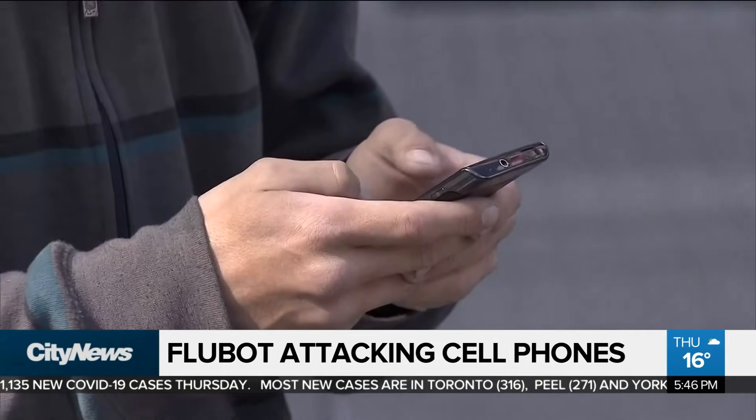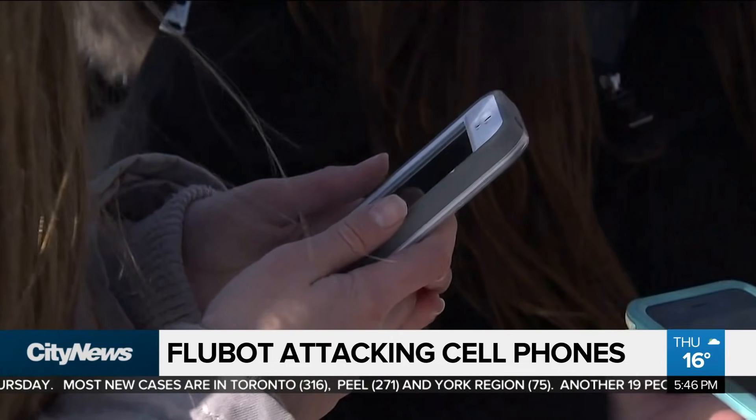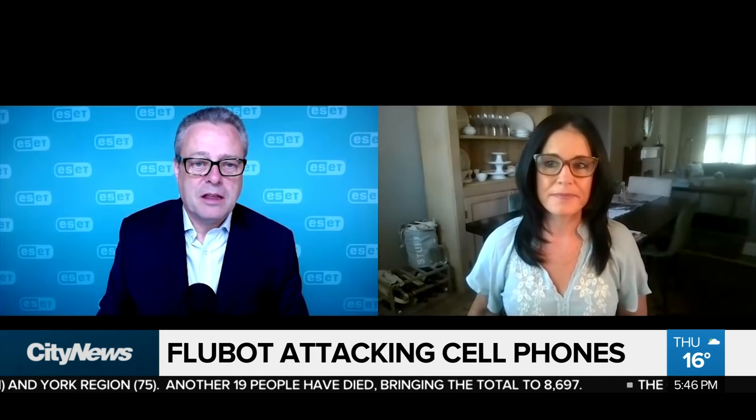While most people have a cybersecurity system installed on their computers, many don't do it for their phones. People think about those security measures on their laptops and computers, but may not know that they can actually put that on their mobile device.